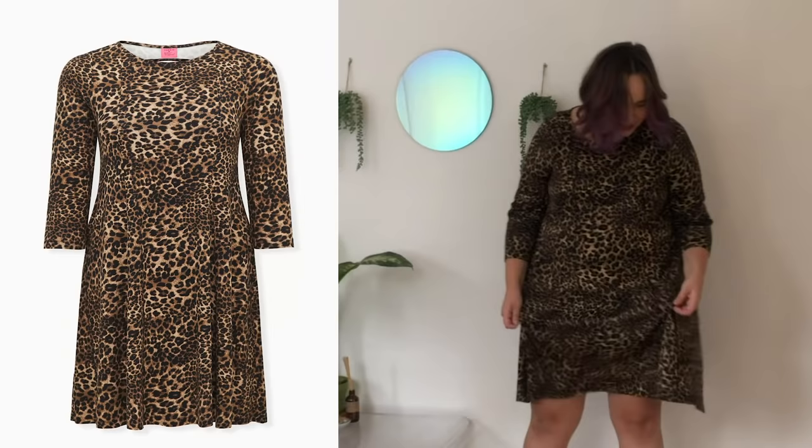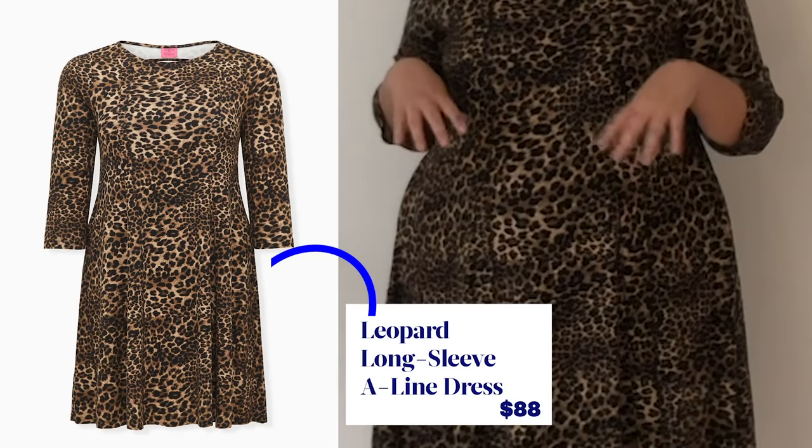This is so comfortable. I feel like this is something I'd throw on if I was just going grocery shopping but wanted to look really cute. I feel like I can move my legs, though my belly is being a little constricted. Sometimes when you're wearing dresses you don't always get good airflow to your crotch area, but this one I'm getting really good airflow.